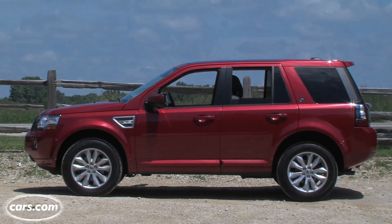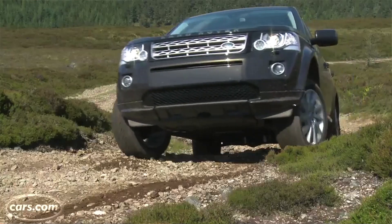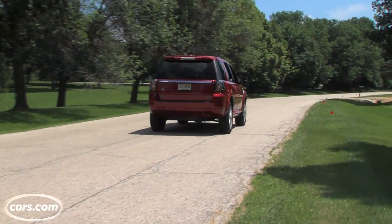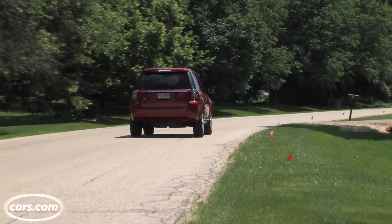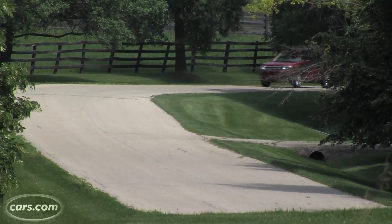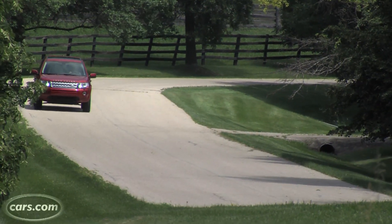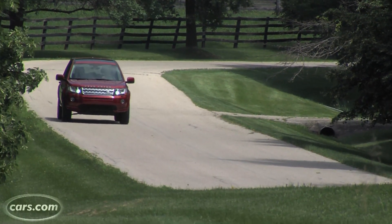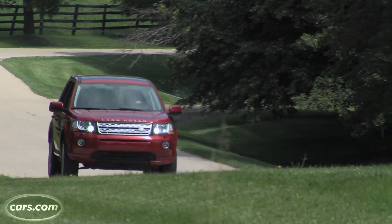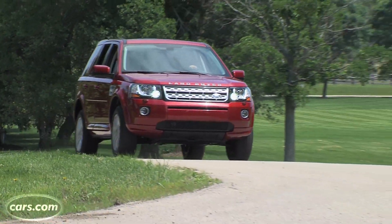Despite having a ton of ground clearance and maintaining its off-road capabilities, the LR2 drives very car-like, and that's helped by the 240 horsepower turbocharged four-cylinder. That's shared with the Evoque, and the engine has great acceleration in this car. Gas mileage is improved compared to the previous six-cylinder engine, but it's still not too impressive — you're looking at 20 miles per gallon combined with the standard all-wheel drive, and that's not exactly the best in the segment.